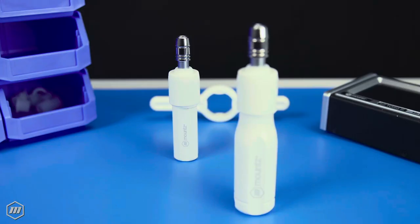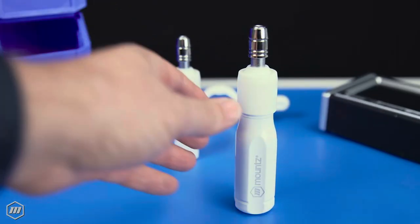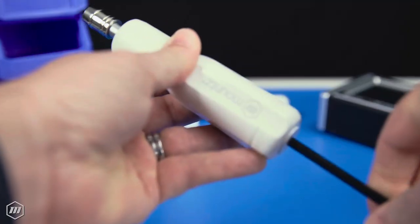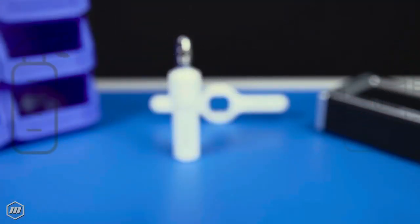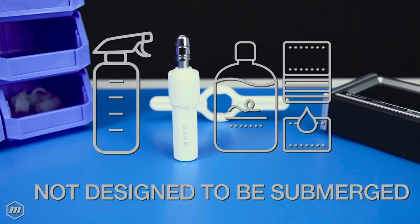The FG clean room tools are engineered with dynamic wear-resistant internal seals to prevent grease leakage, to minimize airborne contamination, and have a high-grade anti-corrosion coating. Ideal for advanced cleansing regimens with water and alcohol-based solvents. Clean room tools are not designed to be submerged.